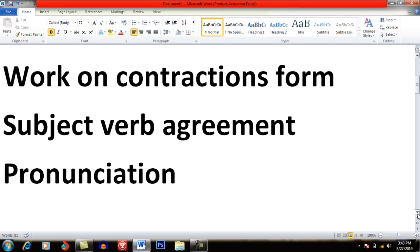Regarding pronunciation, you have to listen to various documentaries — British, American, and Australian — in order to familiarize yourself with the pronunciation and how they pronounce words. By doing this, you will be able to improve your listening skill.